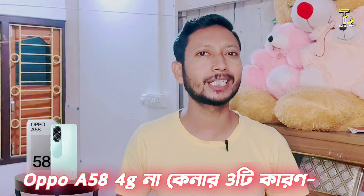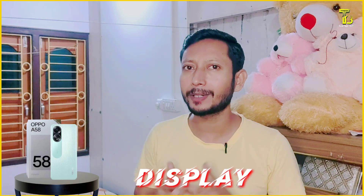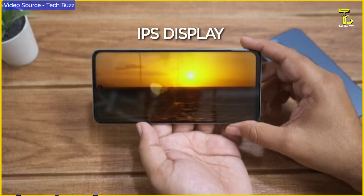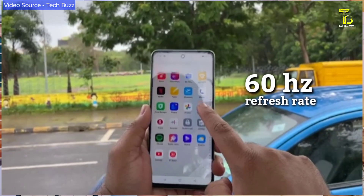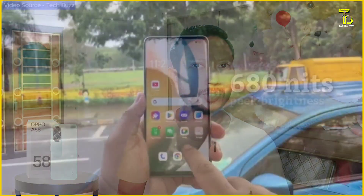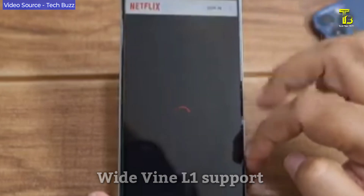This phone has a 6.7 inch Full HD IPS display. The display brightness is around 680 nits, which is good. Compared to other company phones in this segment, the display stands out. It has a high refresh rate, and the Widevine L1 certification allows Netflix HD quality content. Overall, the display is very good.